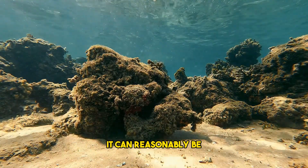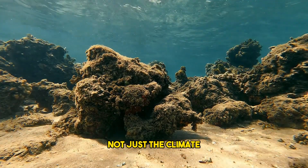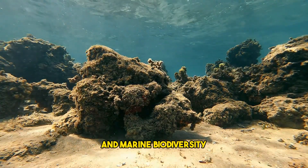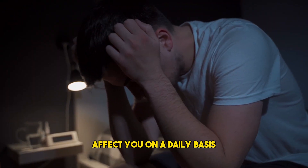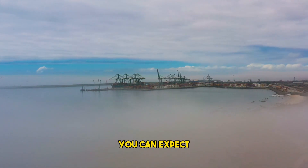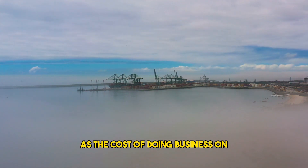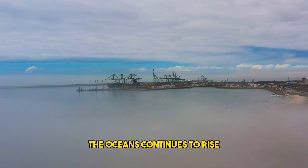With all this in mind, it can reasonably be concluded that oceans directly affect human life, not just the climate and marine biodiversity. Even though waterways are the cheapest form of transportation, we can expect an exorbitant increase in shipping charges in the coming years as the cost of doing business on the oceans continues to rise.